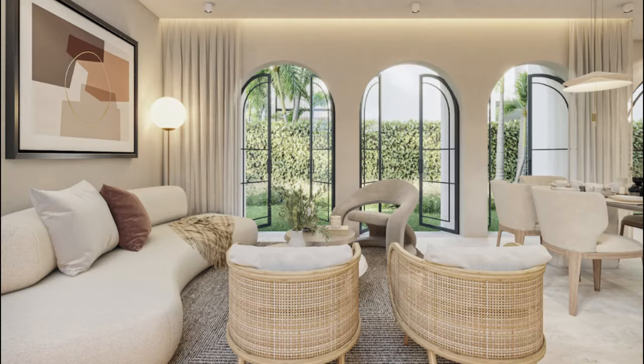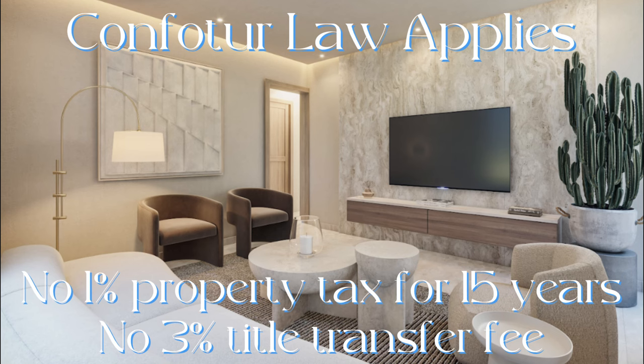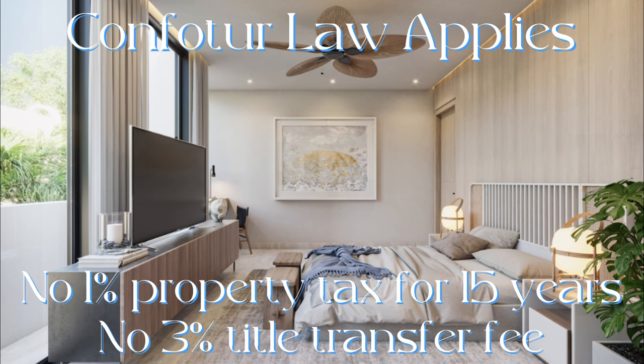By investing in Paseo Isleño you also get the benefit of the Confitor Law, which means you do not pay the 1% property tax for 15 years, nor do you have to pay the 3% title transfer fee.